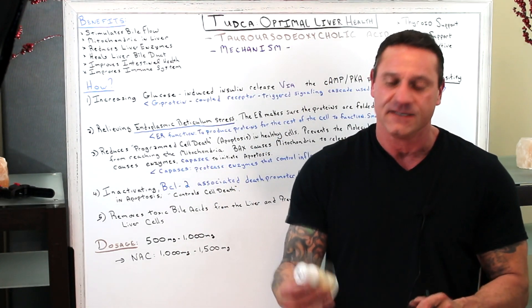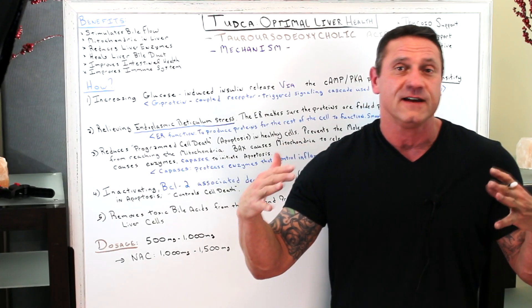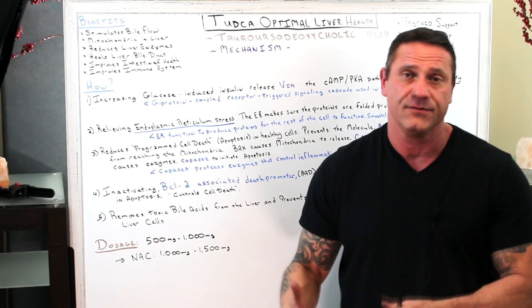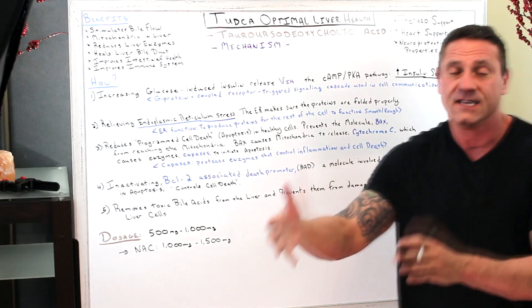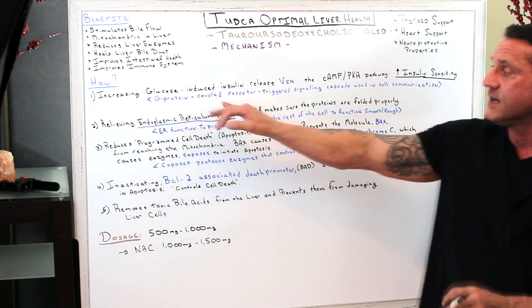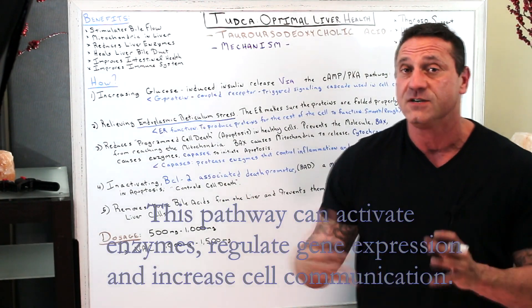When it comes to TUDCA's mechanism, this supplement is amazing. First, it increases the glucose-induced insulin release by way of the cAMP and the PKA pathway, which in turn increases insulin sensitivity. This pathway is involved in a gene-protein coupling receptor-triggered signaling cascade used in cell communication, so it increases communication between cells.